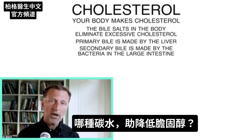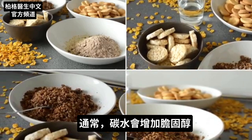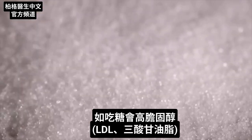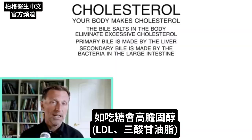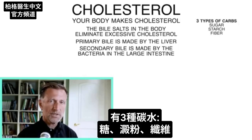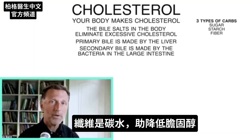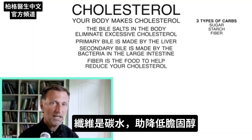What carbohydrate can help you reduce your cholesterol? Typically, carbohydrates increase cholesterol — sugar, for example, leads to high LDL and high triglycerides. But there are three types of carbohydrates: sugars, starches, and fiber. Fiber is a carbohydrate, and fiber is the one that can help reduce your cholesterol.